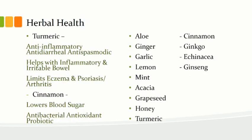Turmeric is anti-inflammatory, helps with blood pressure, inflammatory bowel, and irritable bowel — supporting overall gut health. It limits eczema, psoriasis, and arthritis. It is a great wonder spice — anti-inflammatory, anti-diarrheal, and anti-spasmodic for those with excess gas. It is great for inflammatory bowel, irritable bowel, arthritis, and joint disease.